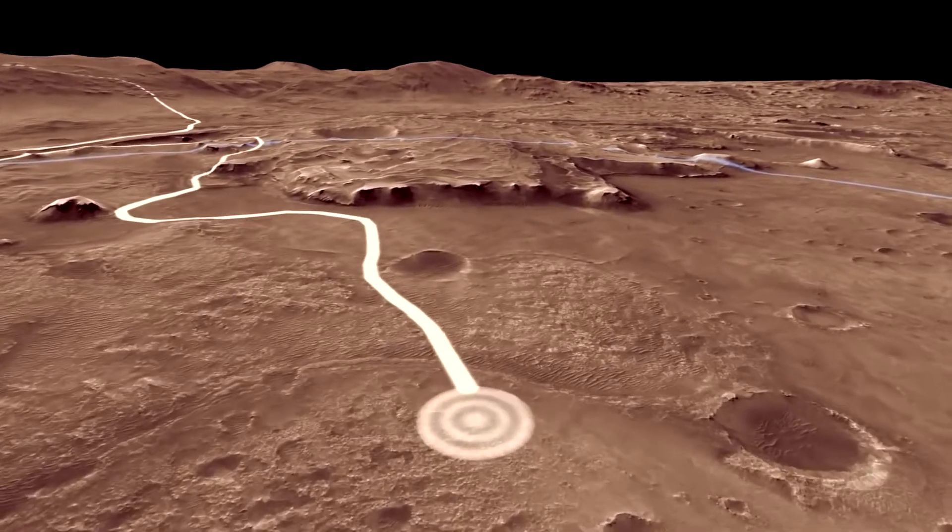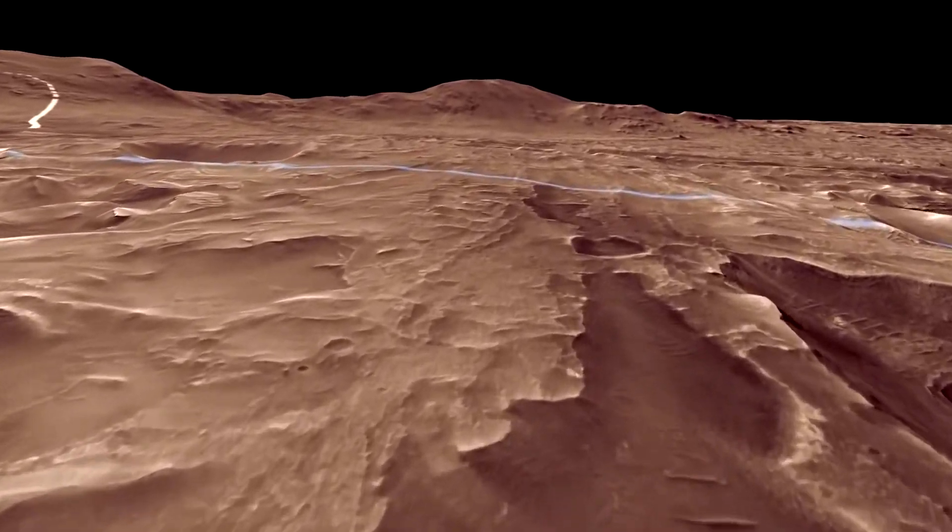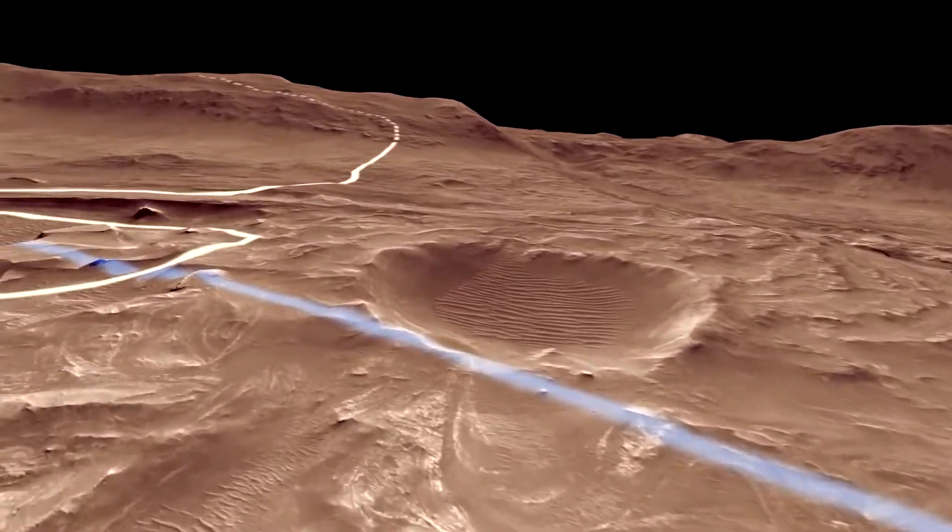During this period, we used the rover's science instruments to analyze the lake sediments. After we explore the delta, we hope to investigate the shoreline of the former lake.